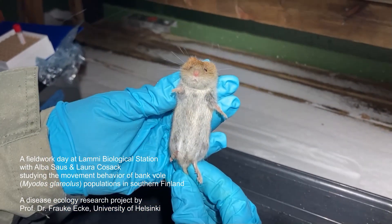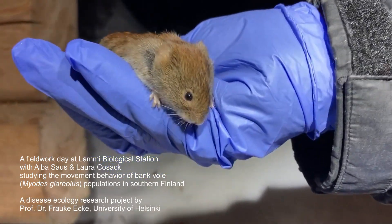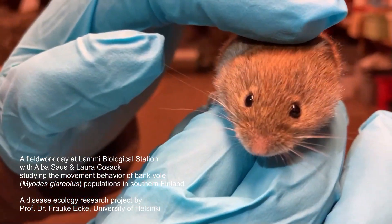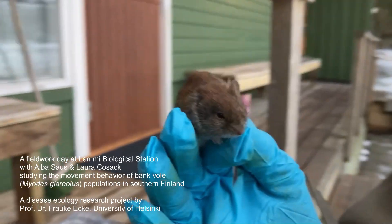Welcome to this video that will give you a little insight on what a fieldwork day at Dammø Biological Station looks like for us. We are working on a disease ecology research project by Frauke Ecke that studies the movement behavior of bankvole populations in southern Finland.